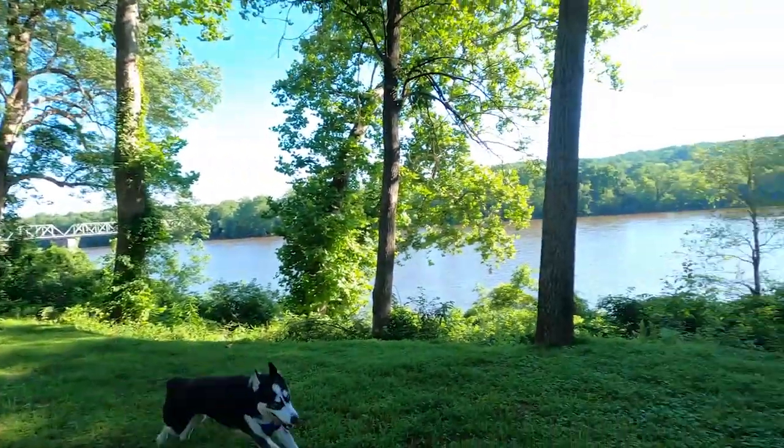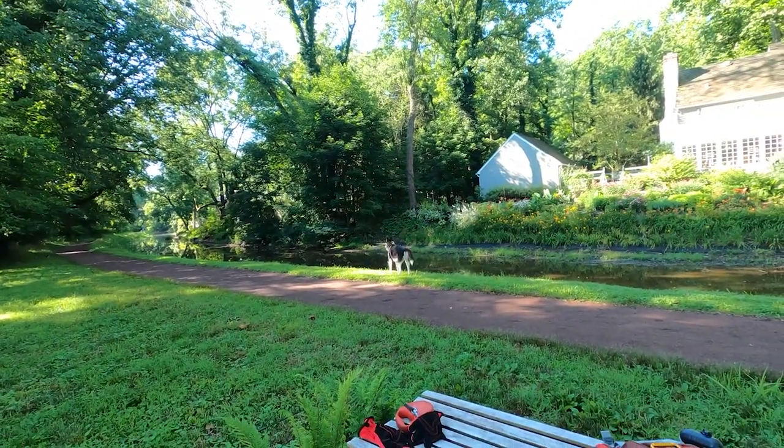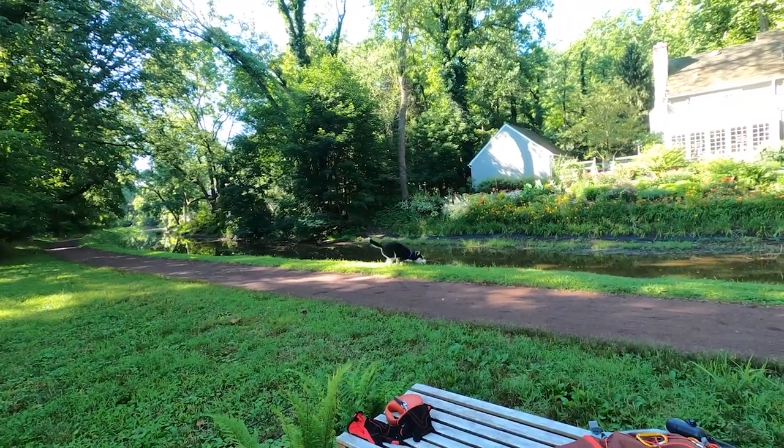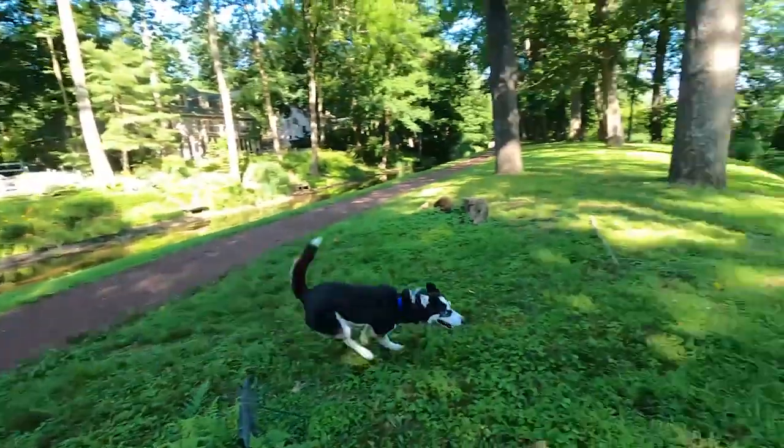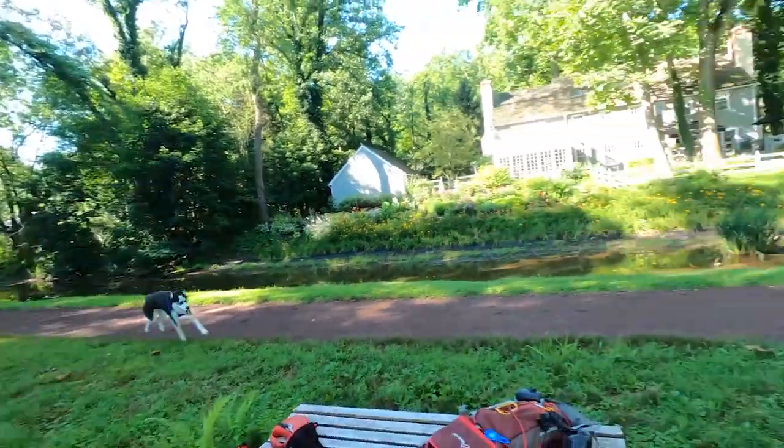And in the background here you can also see another very picturesque house. Just walking up and down here, seeing the views of the wildlife and these beautiful old and new houses really just inspires you.